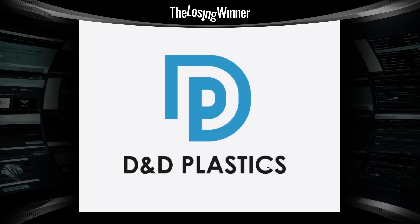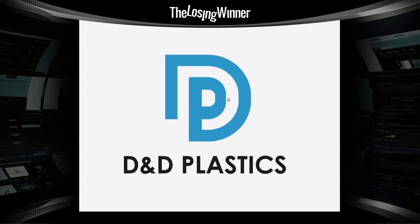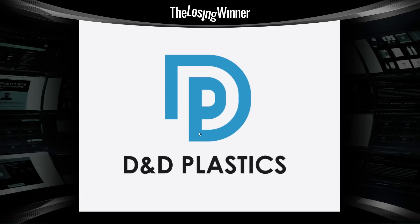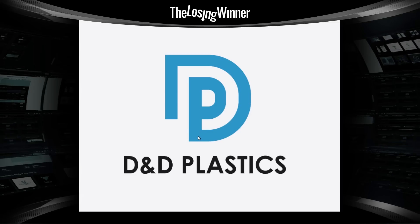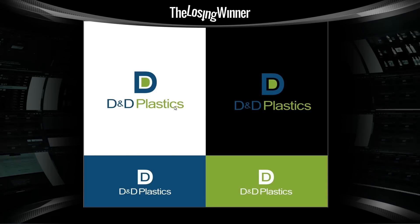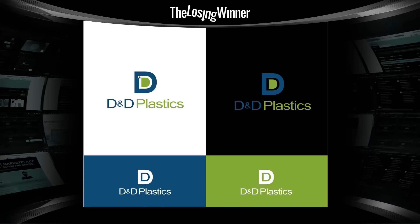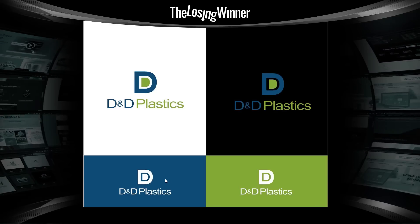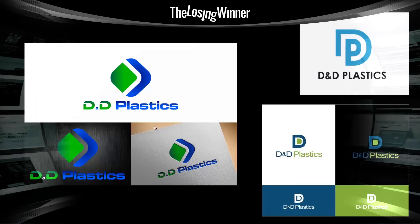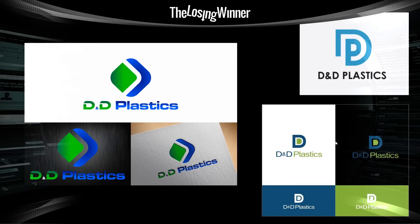Another submitted design shows D&D Plastics with very simple type and a lettermark featuring D and P — maybe they didn't want the P, but that's a much better execution. The contest holder could simply ask them to stick with the D&D. A second alternative also has much more simple type where you can actually see the ampersand, and the lettermark has a D and a D in the middle — it's not the most unique, but definitely better execution than the winning design. This guy won $299 — these guys completely wasted their time.